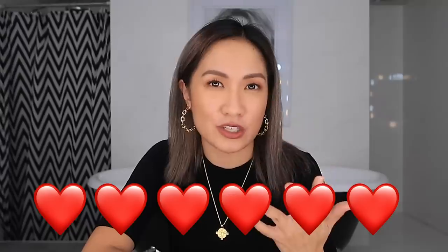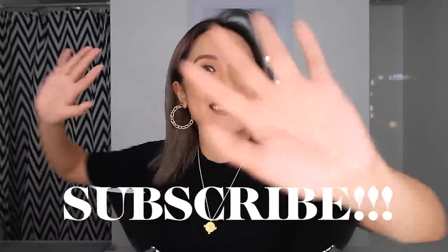I feel like it's not just for morenas actually. Even if your skin is fair, even if you're a little bit tisay, it would still suit you. So before I start sharing my favorite lipstick shades, please do not forget to subscribe to my channel — and let's go!